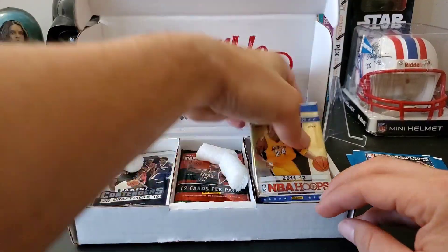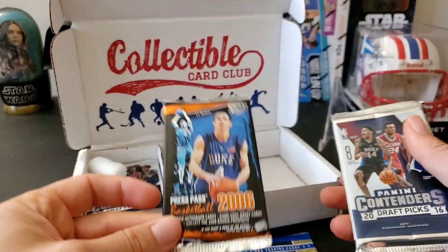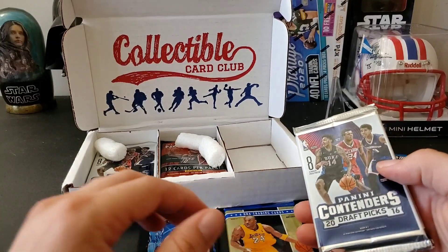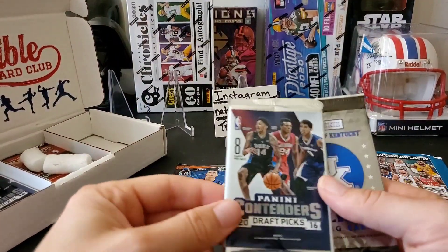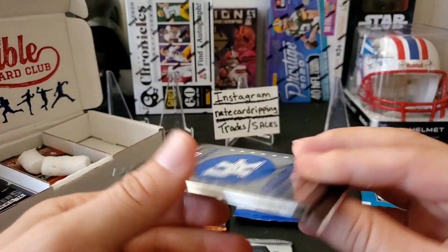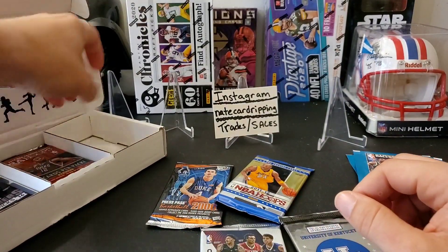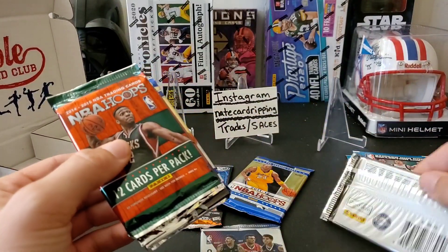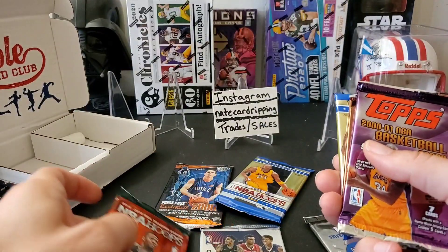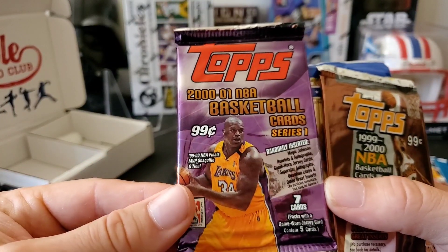Moving along, let's see what else we got. Here's a nice 2011-12 Hoops — I like that, that's a fun product to open. There's a Press Pass of course, so we didn't get away from that: 2006 Press Pass Basketball. And then we have a 2016 Contenders Draft Picks and a University of Kentucky pack.